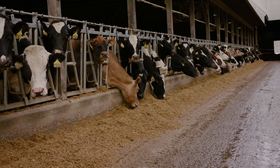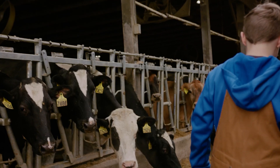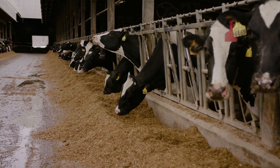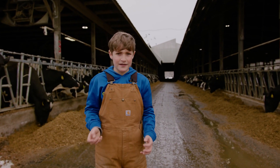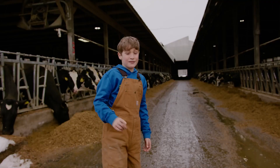Cows don't chew their food the way we do — it's almost like they swallow it whole, chew it once or twice, swallow it, and then burp it back up. Through this little tube, they'll suddenly have their cud, which is the leftover food. Then they eat and sleep, eat and sleep.